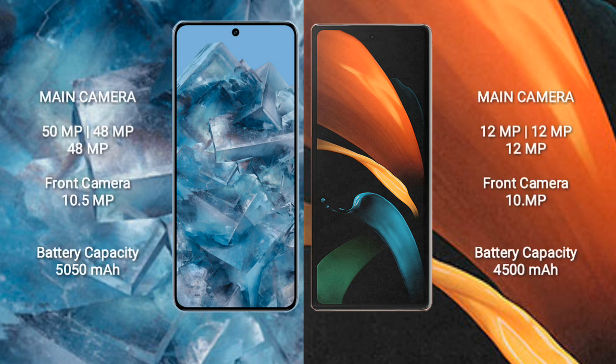Google Pixel 8 Pro features a rear triple camera setup of 50MP + 48MP + 48MP, and a front camera of 10.5MP.